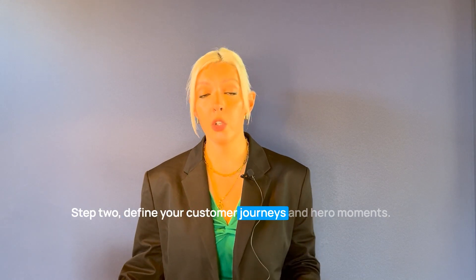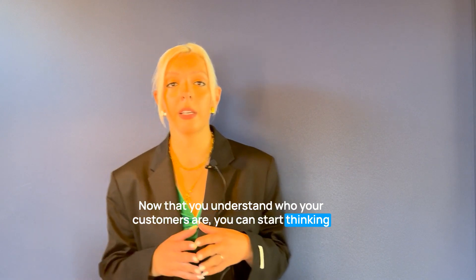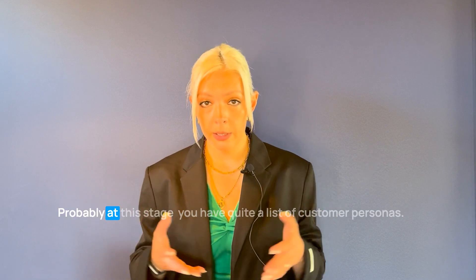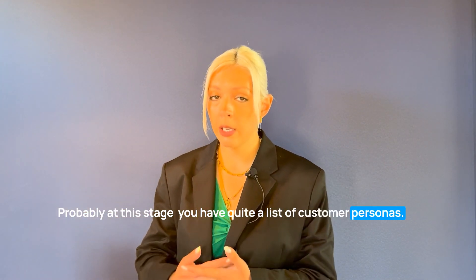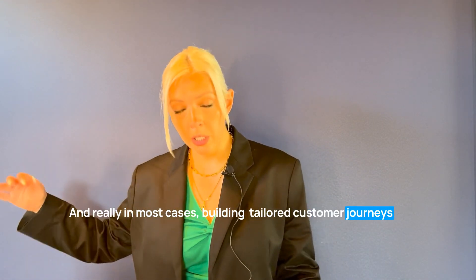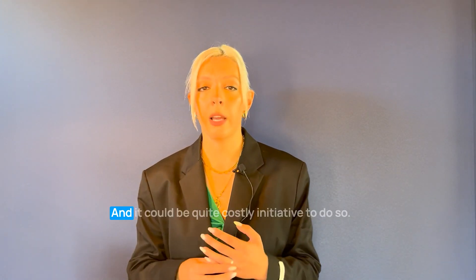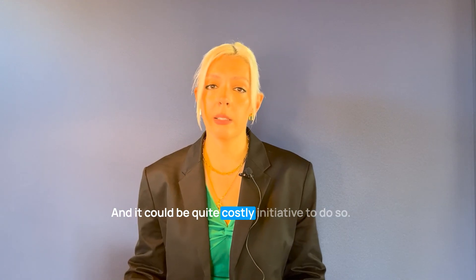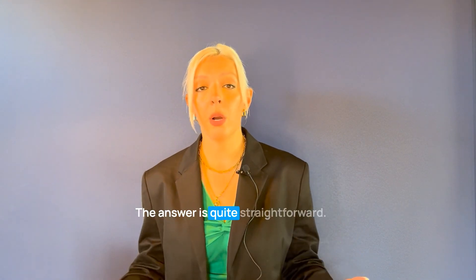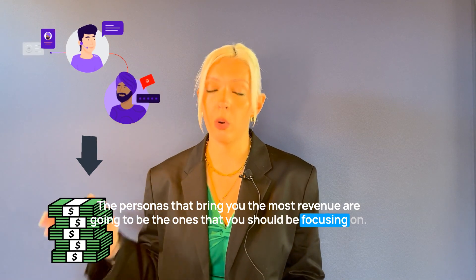Step two: define your customer journeys and hero moments. Now that you understand who your customers are, you can start thinking about the customer journeys they would value and benefit from. At this stage you likely have quite a list of customer personas, and in most cases building tailored customer journeys for each persona is simply not viable because it requires significant technology customization and can be costly. So how do you prioritize personas? The answer is straightforward: the personas that bring you the most revenue are the ones you should focus on.